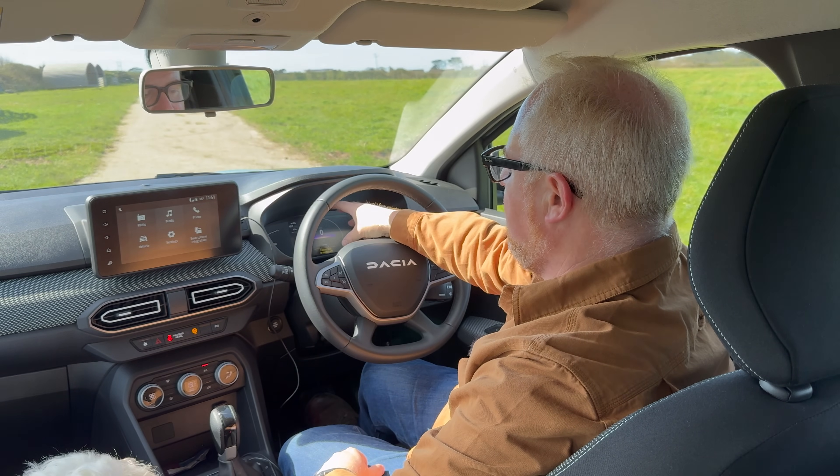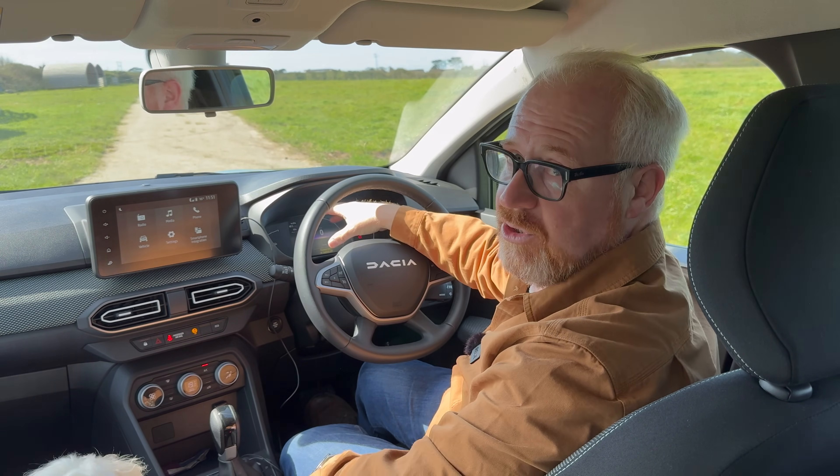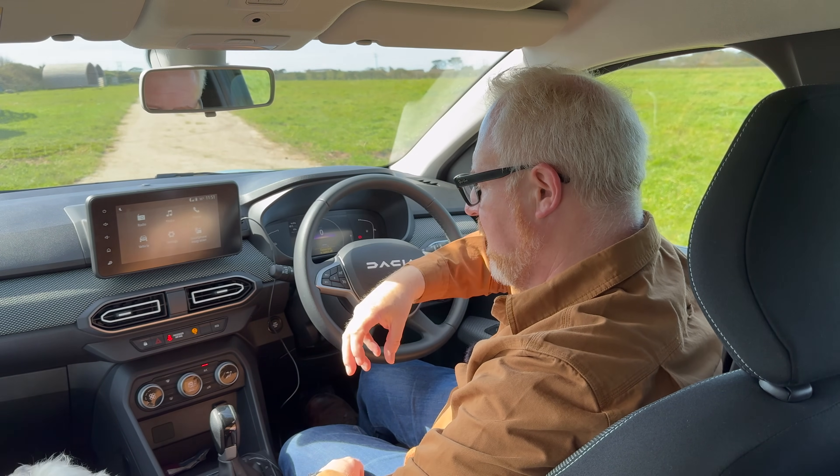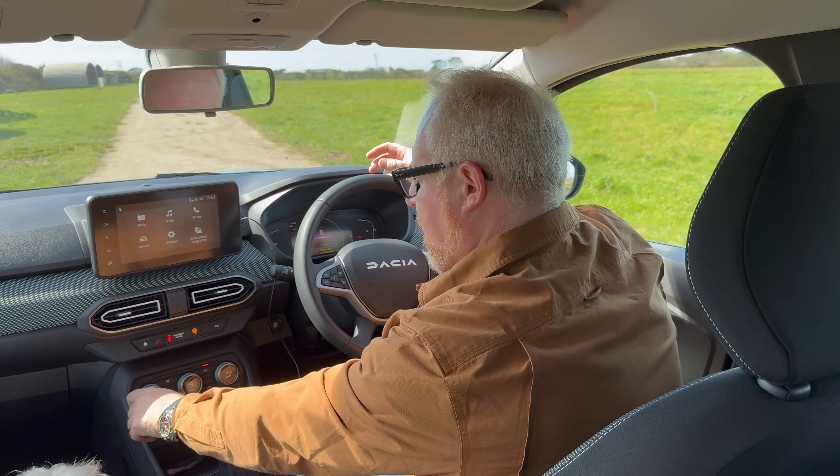It's not a plug-in hybrid — it uses two electric motors. There's one attached to the engine and another one in the gearbox, a four-speed gearbox. I'll explain the full system when we're out driving.